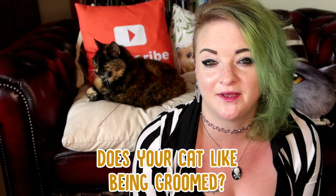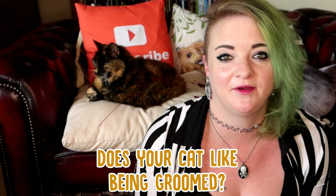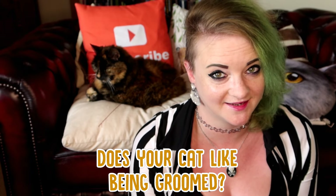Now before we start, I want you guys to let me know in the comments section below if your cat enjoys being groomed. Rags loves being groomed — she purrs the whole way through and she really loves it. But is your cat the same, or do they really not like it?